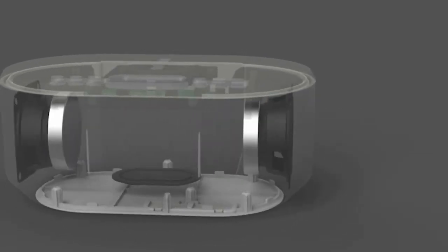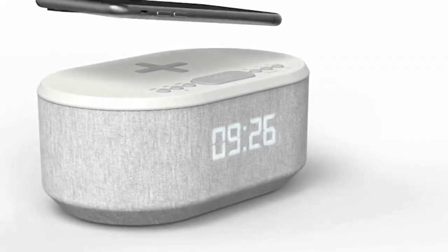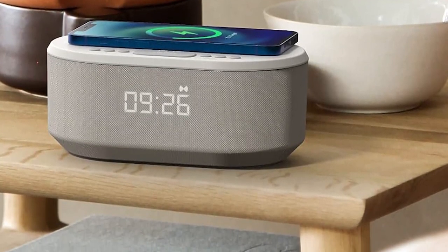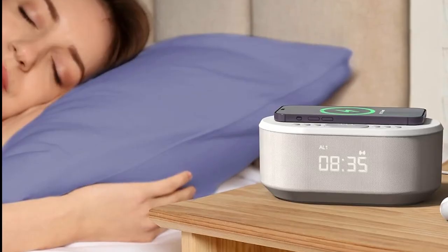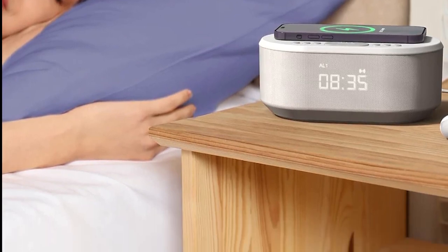However, while this unit offers numerous advantages, it does come with a few notable drawbacks. The LED display is notably obscured by the fabric wrapping that encases the speaker, making it challenging to discern smaller fonts for PM and the AL1 and AL2 alarms, even though the digit's brightness is sufficient for daytime reading.